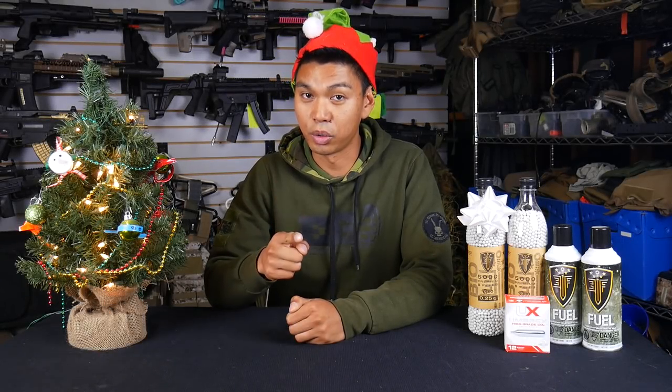Are you looking for the perfect Christmas gift for that special airsofter in your life? What's up everybody, it's JetDesertFox and these are my top airsoft Christmas gifts.